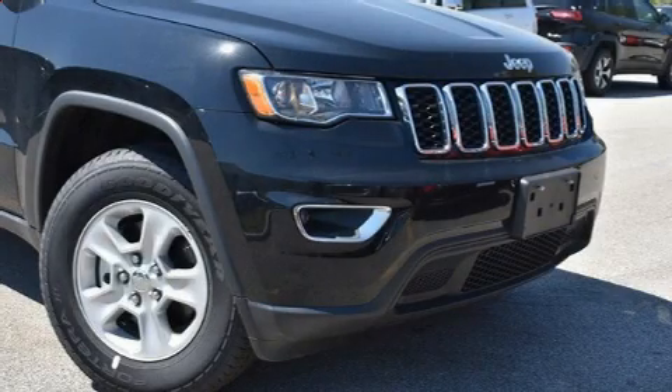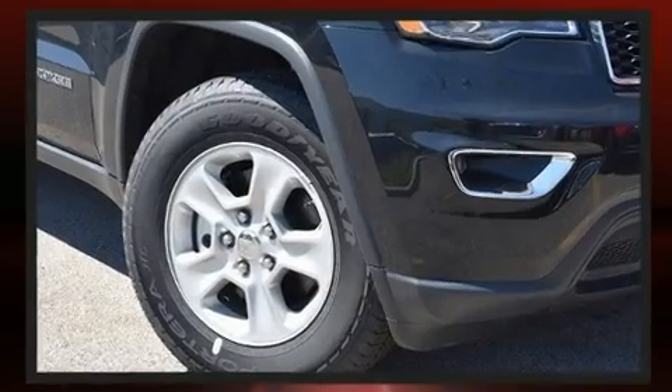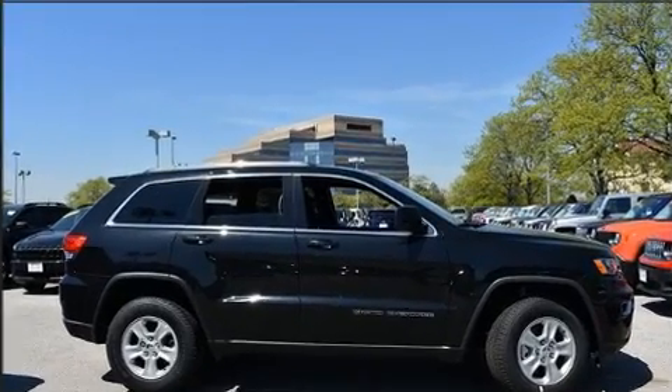You can expect a lot from the 2017 Jeep Grand Cherokee. Smooth gear shifts are achieved thanks to the refined six-cylinder engine, and load leveling rear suspension maintains a comfortable ride. Four-wheel drive allows you to go places you've only imagined.